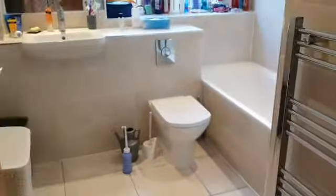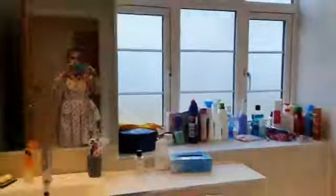Coming to the bathroom, we have a nice heated towel rail, a sink and toilet with a nice mirror, big windows again, and then we have our bath with a shower over and a nice glass screen as well.